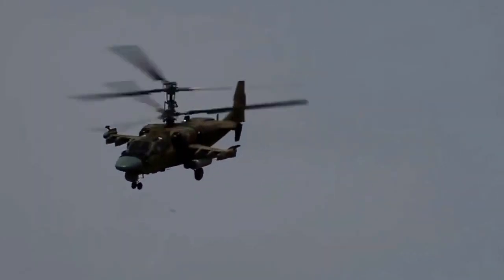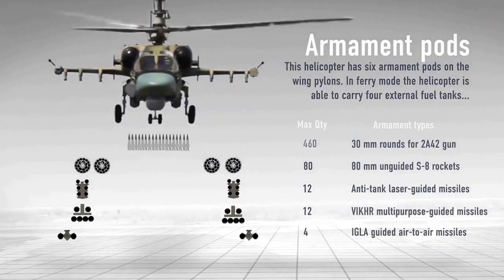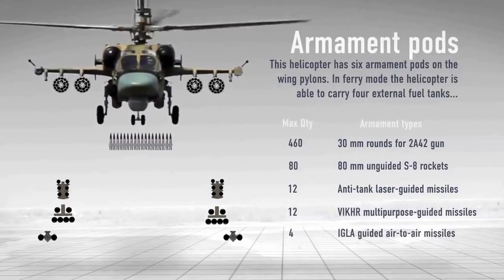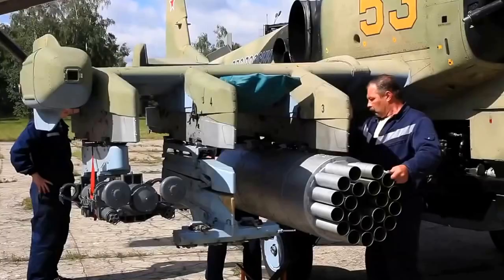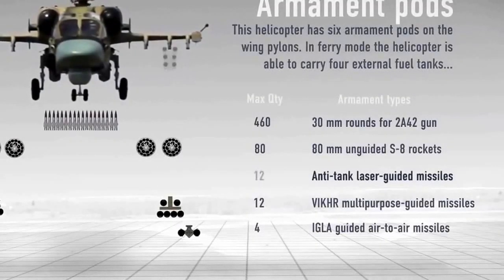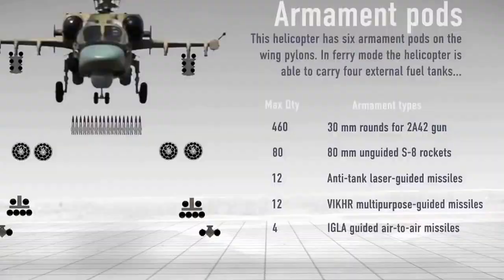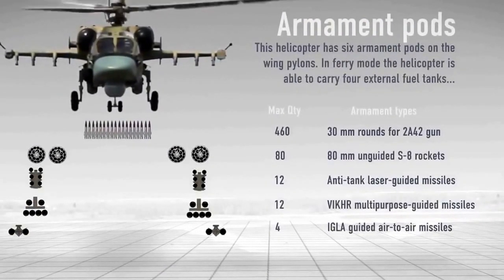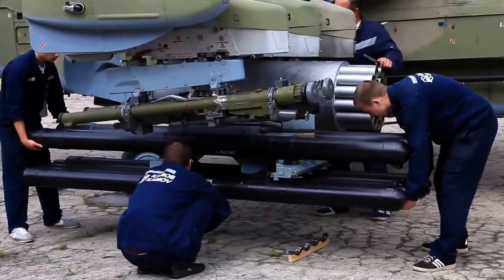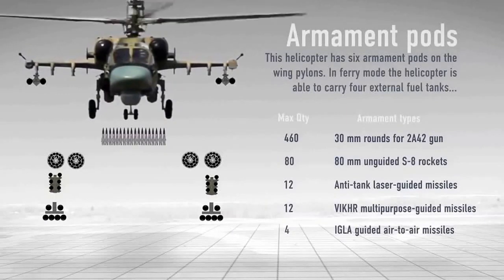The helicopter is equipped with powerful offensive weapons: a movable 30mm 2A42 cannon with 460 rounds; S-8COM unguided rockets with heat-fragmentation warheads, up to 80; Vihur and Attacker-type air-to-surface guided missiles, up to 12 of which can be installed on board the K-52; and IGLA-S air-to-air guided missiles, up to 4.